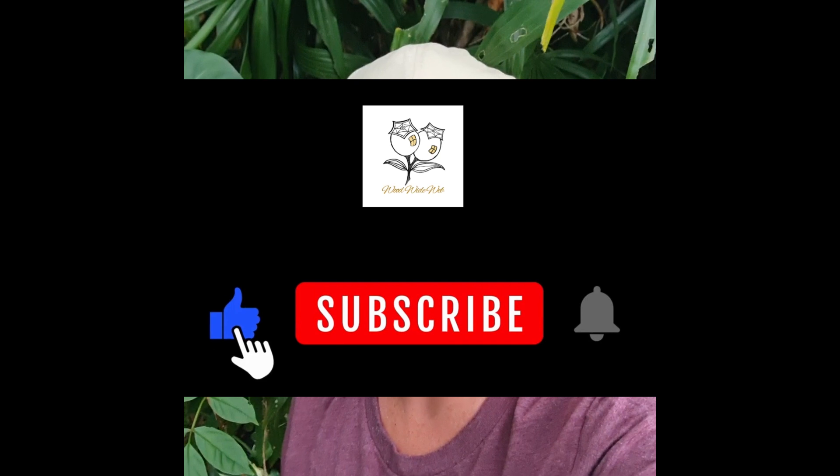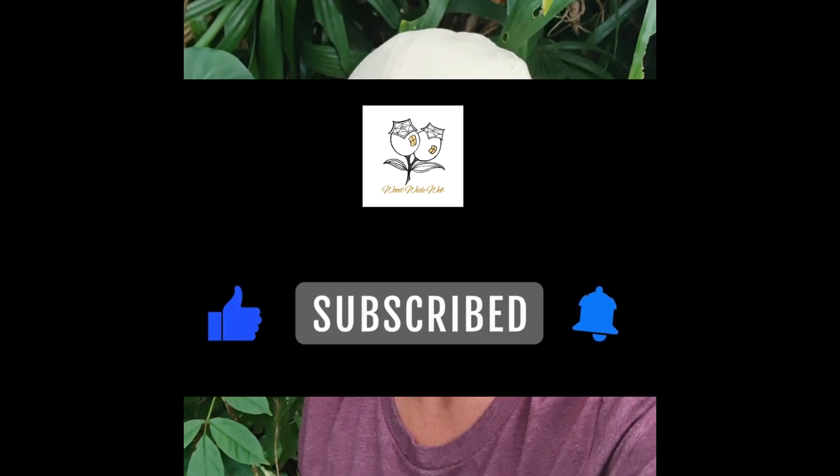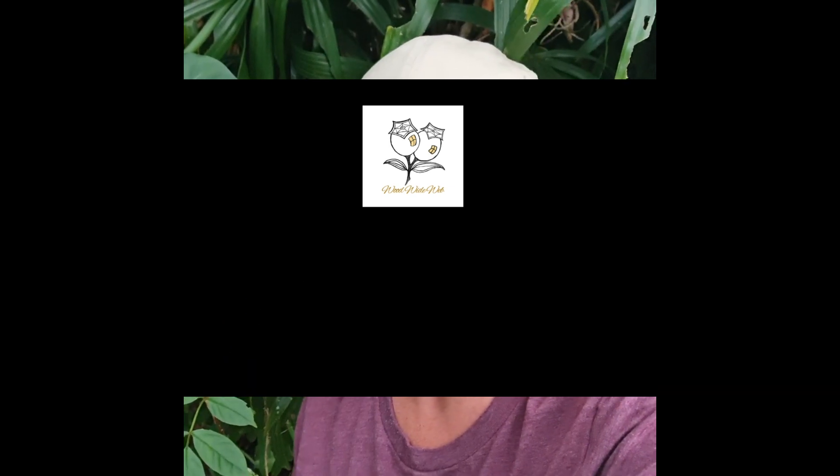That brings us to swarm type number three: mating swarms. If you'd like to see the next episode on mating swarms, make sure you click the subscribe button so you can get notified as soon as I finish editing. Thank you so much for your support — if you've watched until now, you're really helping the channel and I really appreciate it.